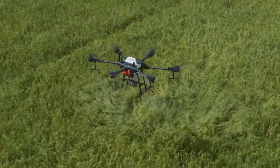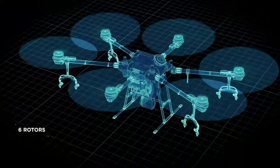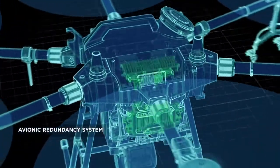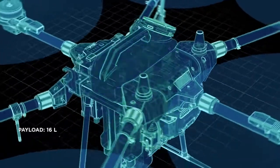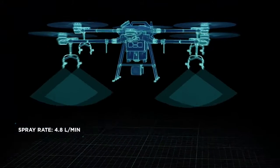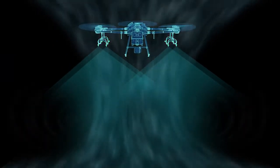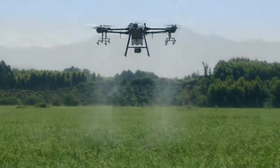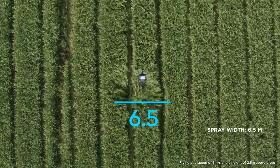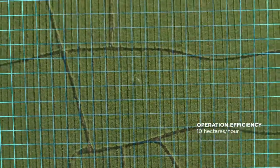The Agras T16 was designed from the ground up. It features six rotors, an RTK dual redundancy system, and an avionic redundancy system. It has a payload of up to 16 liters. A spray rate of up to 4.8 liters per minute, and eight sprinklers work perfectly with the downward airflow, resulting in an impressive spraying effect. It has a spray width of 6.5 meters, which can cover an area of 10 hectares per hour.